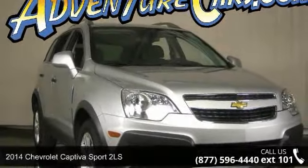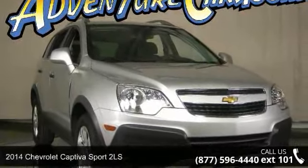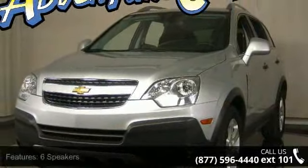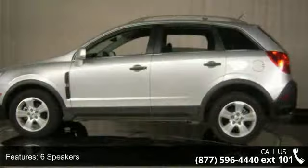Arrive in style with this 2014 Chevrolet Captiva Sport 2 LS. If you are looking for an automobile with great features, look no further. Enjoy these notable features: